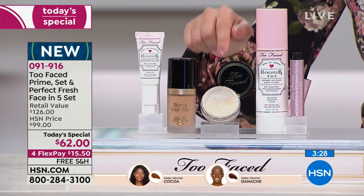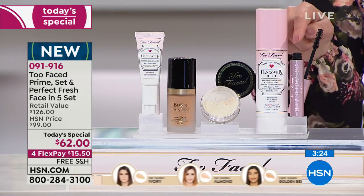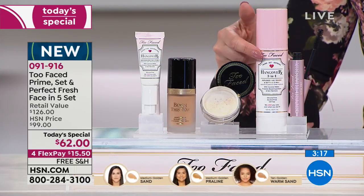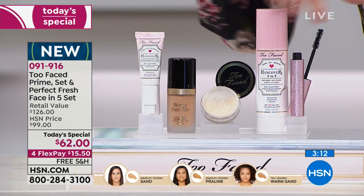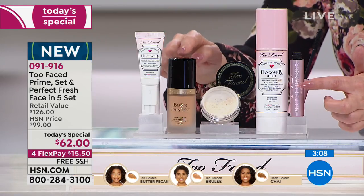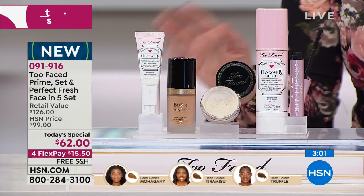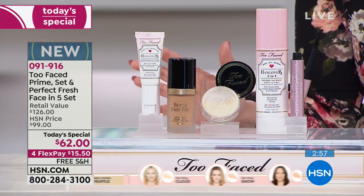And full size, number one selling prestige mascara in the United States, and then the setting spray. Maybe you've never owned a setting spray — this is going to keep your makeup soft and plump on your face and not settle in the fine lines and wrinkles. It's a $126 value. Just getting the mascara and the foundation alone costs you more than the entire kit in retail. Today it's $15.50, free shipping and handling. We're going to send this entire collection home to you.